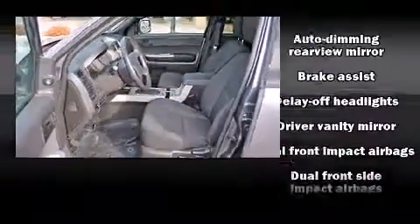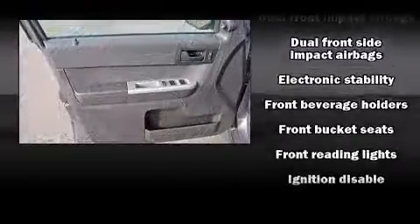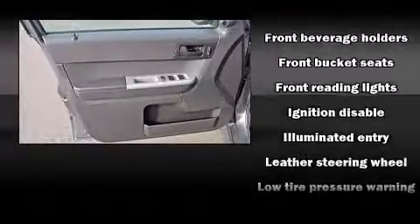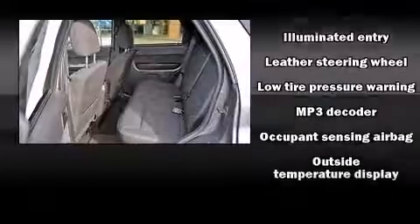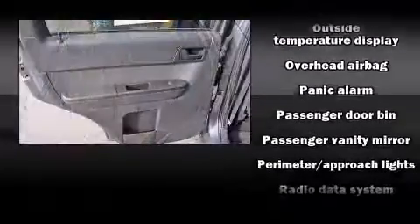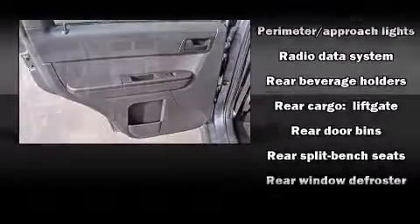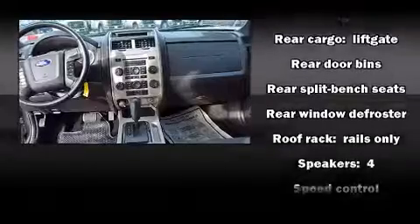Ford also prioritized safety and security by including head curtain airbags, front and side impact airbags, traction control, brake assist, ignition disabling, and ABS brakes. With electronic stability control supplementing mechanical systems, you'll maintain precise command of the roadway.